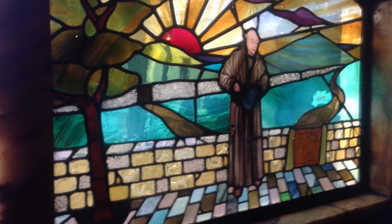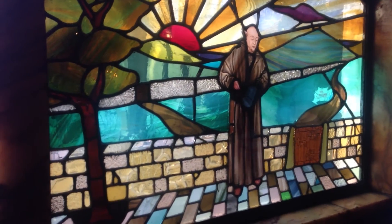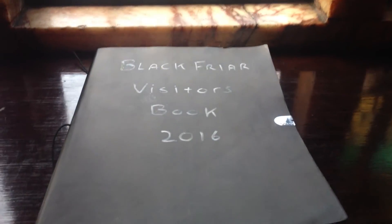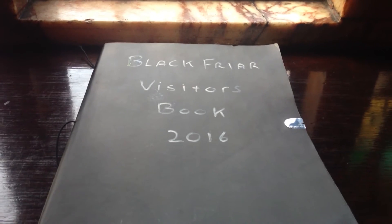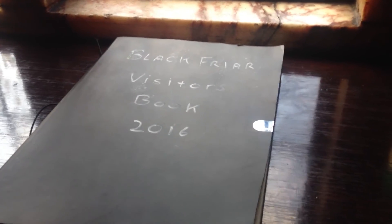Here we have a beautiful stained glass window — a monk doing something, not quite sure what, but it looks beautiful anyway. And here we have the Blackfriars visitors book, 2016. So myself and Tim are now going to sign this, signing Tim for the London Historical Pub Review.